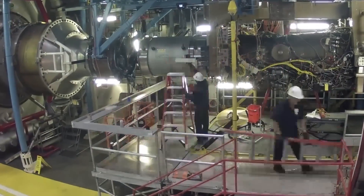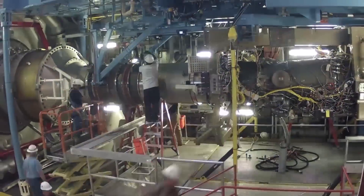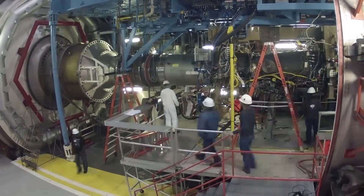Today, AEDC operates on an annual budget of nearly $600 million and has an estimated replacement value of more than $11 billion.